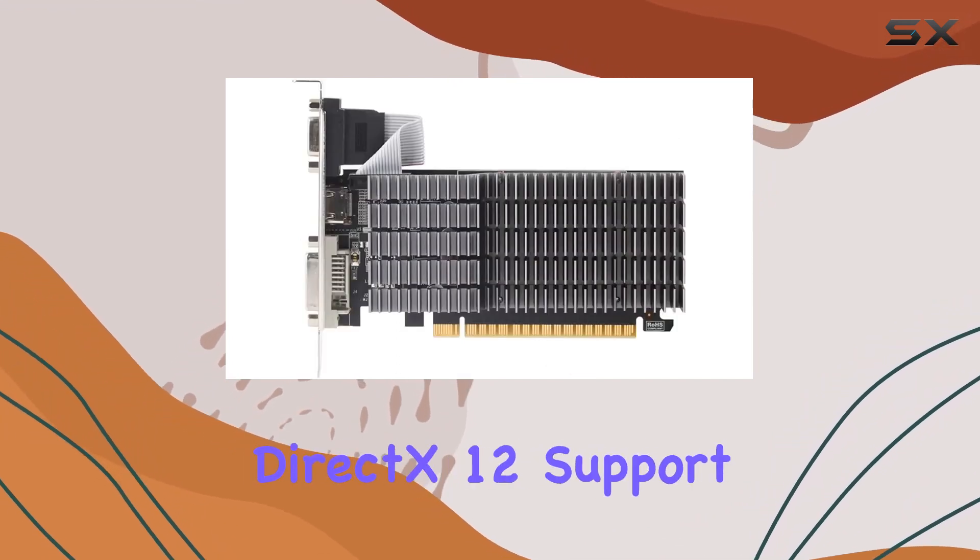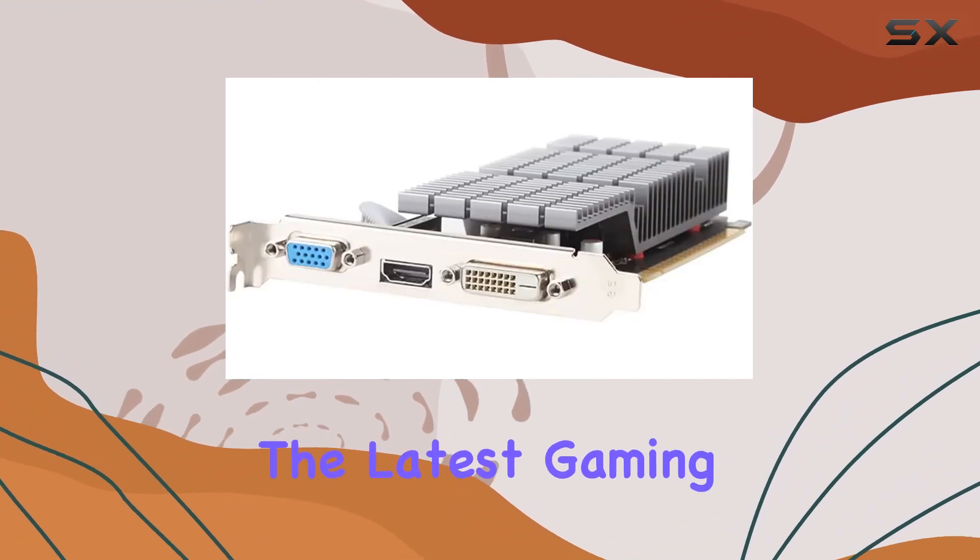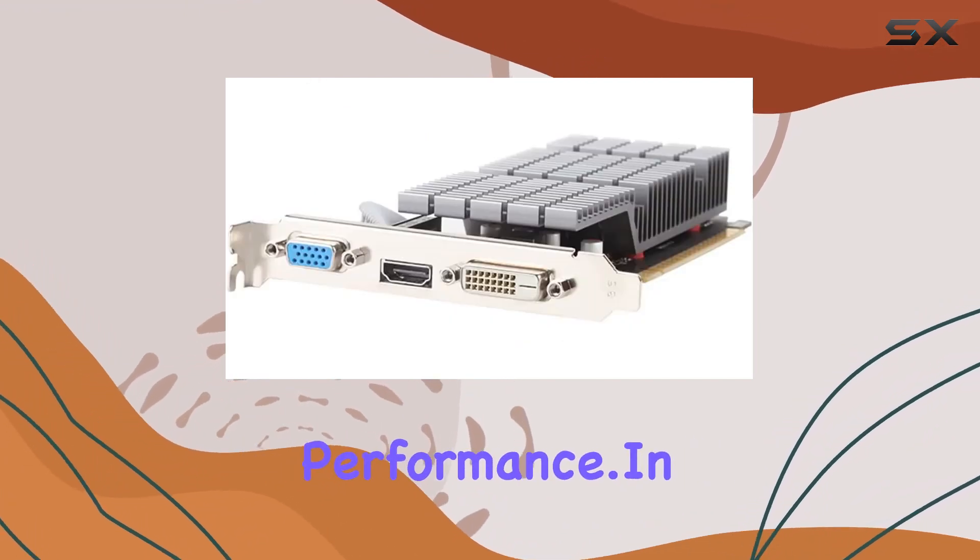And let's not forget about DirectX 12 support. With built-in effects testing, you can immerse yourself in the latest gaming experiences without compromising performance.